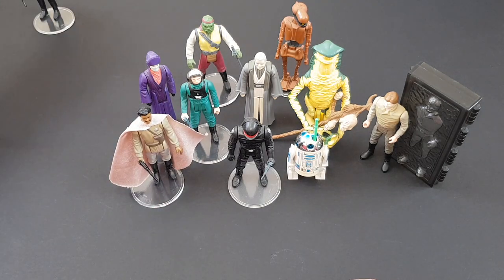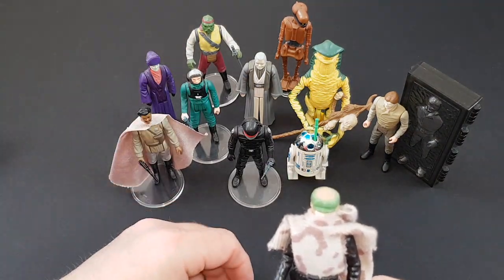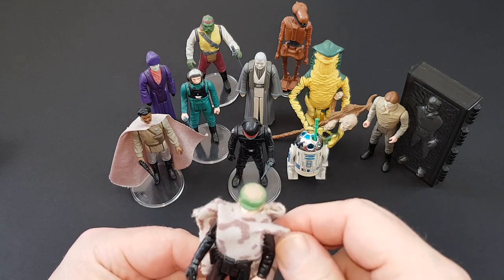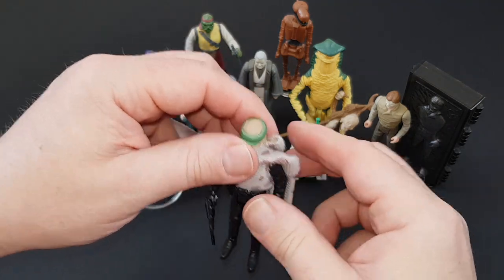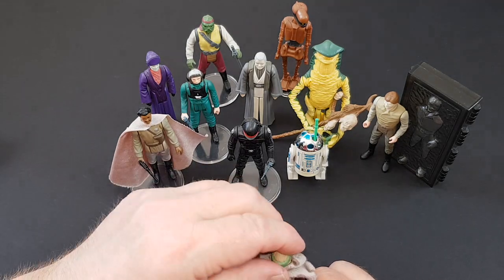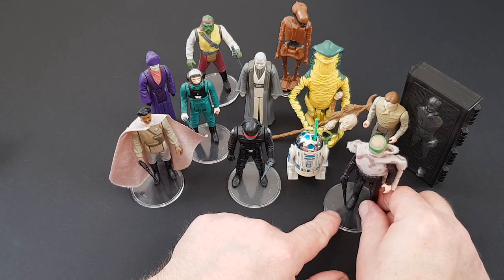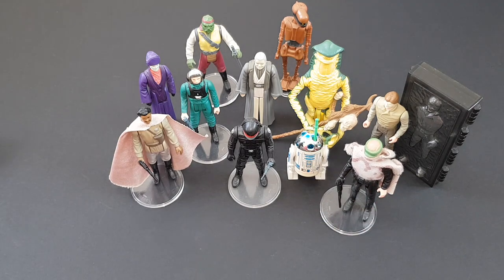Then we've got Luke Skywalker, and this is Luke in his Endor outfit, towards the end of Return of the Jedi. He also comes with the Imperial Palace guard gun. Not a bad figure, but unlike the Leia, they didn't give him a removable helmet, although he had the removable poncho — maybe they could have done that.